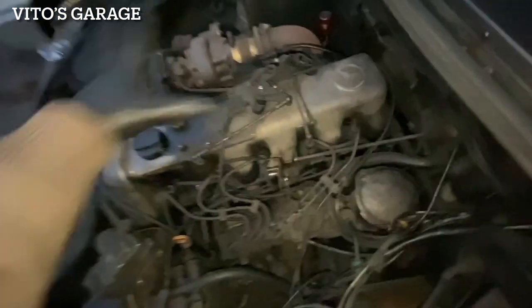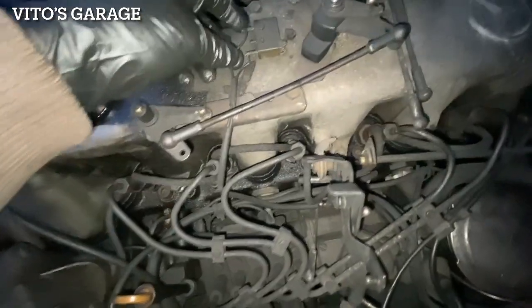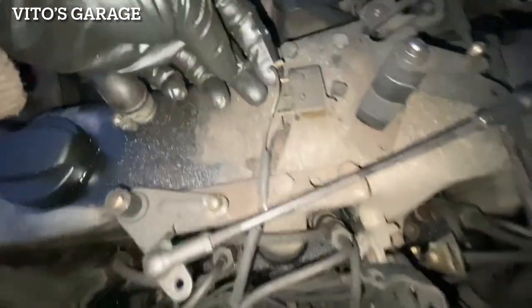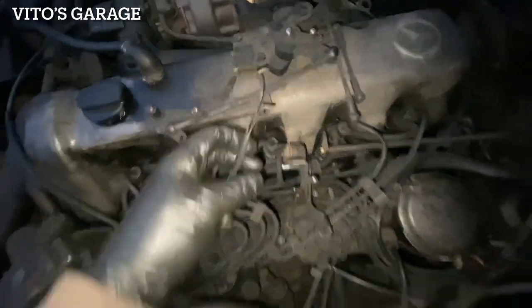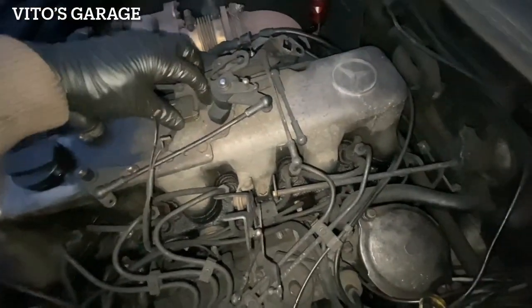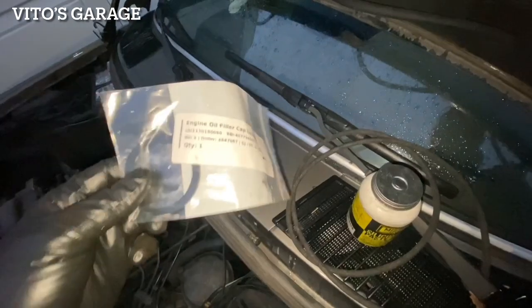It's getting dark but I have to finish this job. Everything is pretty much disconnected already to pull the valve cover - I just have to disconnect these wires. The connector looks like it's been broken a while back, so that's okay, just going to move it to the side. This is a 1985 model, so it has more stuff to it. It's a micro switch.